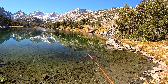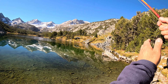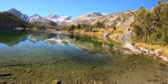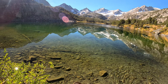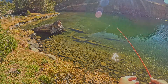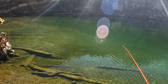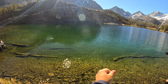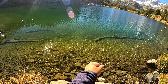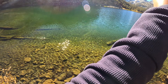Started out the day again with a small parachute adams. The cool thing about these lakes up here is they're crystal clear, and this was my favorite fish of the trip. I could see it cruising in, I made the cast in front of it, and it took it right there. Maybe not right in my face, but since the water was so clear I could see it pretty well.